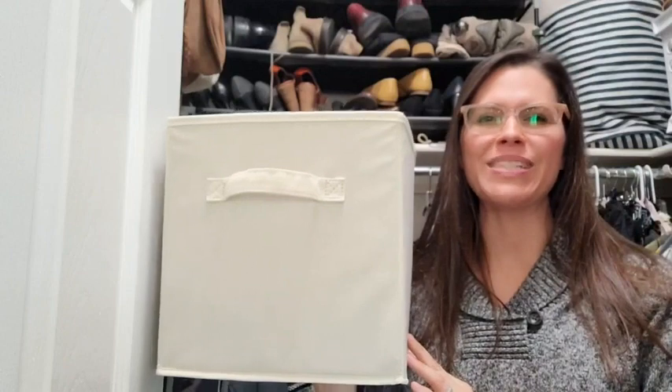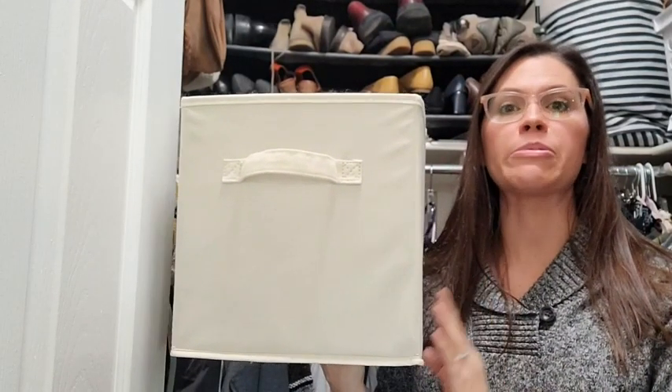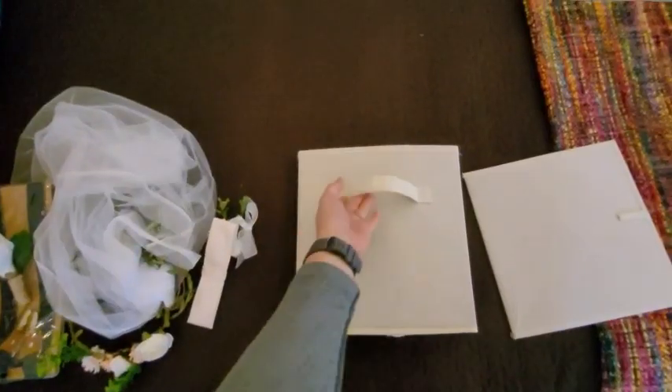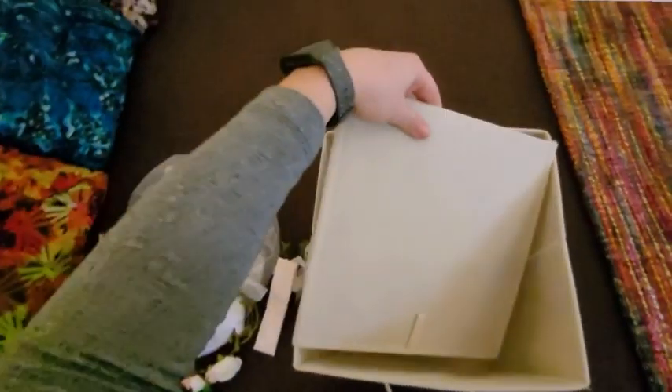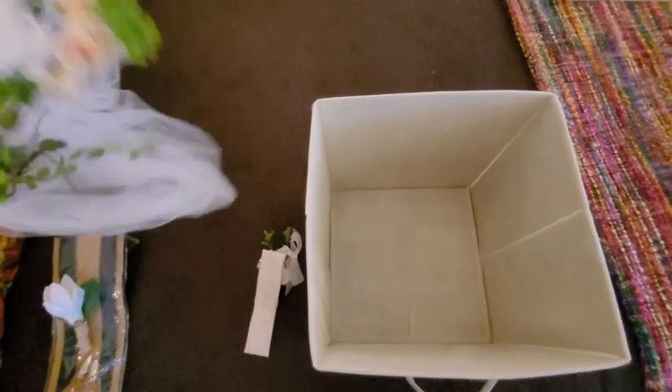Hi, I'm Brittany with WTI, and with me I have the Amazon basic collapsible storage cubes, which I use all the time. They come in a pack of six and they are great. I am huge into organizing.